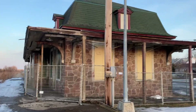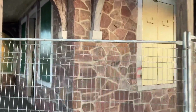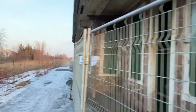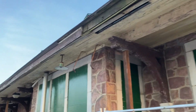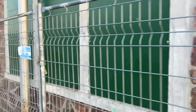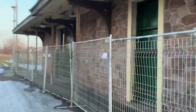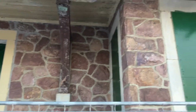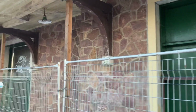It looks pretty beaten up, kind of similar to the one in Hudson. Look at the lights — it's all boarded up here. I guess they closed it just to protect it. I don't know if they're ever going to demolish it or just leave it here as a kind of historical landmark. I hope it's the latter option, because this is fascinating.